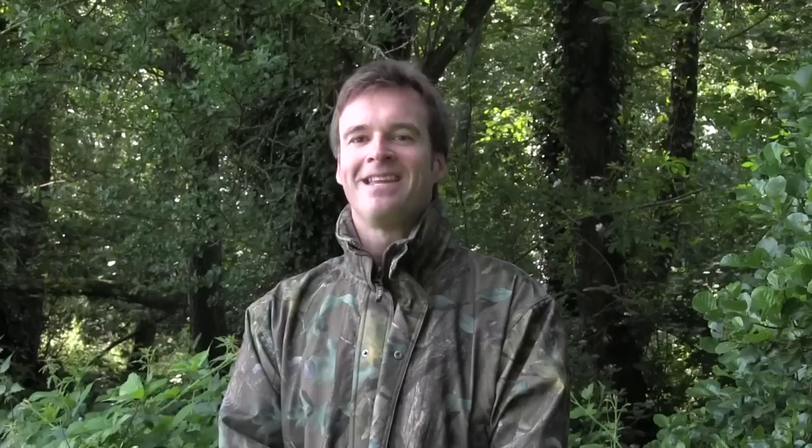It always makes a pleasant change to have hunting company, even if the banter does sometimes spook the quarry. Now it's over to the Airgun Show News.